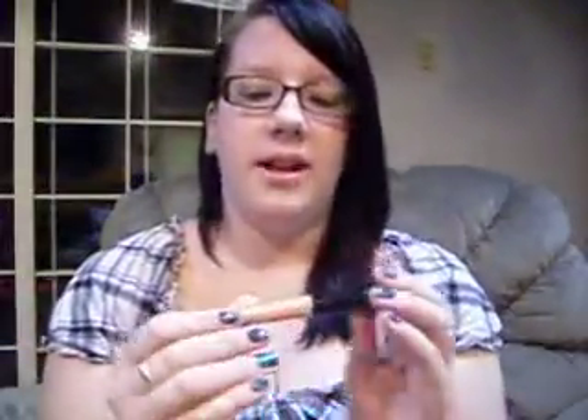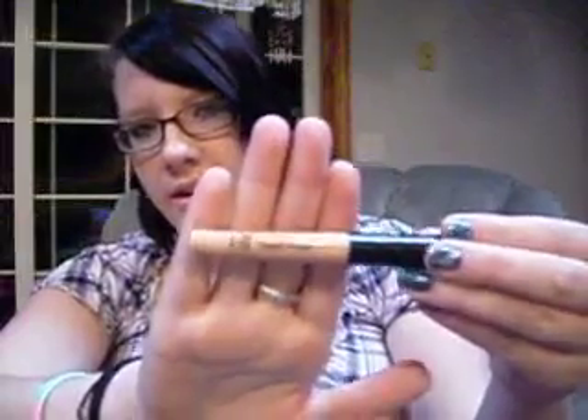Next we'll go to eyes. The first one I have is the ELF Eyelid Primer, and it has the doe foot applicator. I was kind of skeptical about this because I figured it's only a dollar, so this is not going to be good. But I use this every single day and I love it. It works so good and it helps my eyeshadow stay.